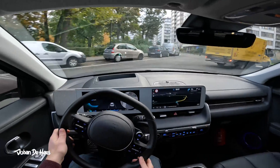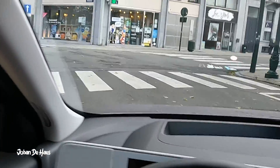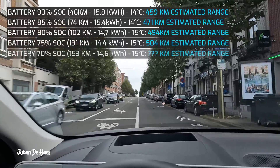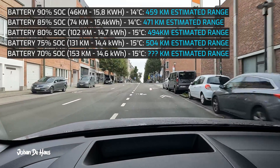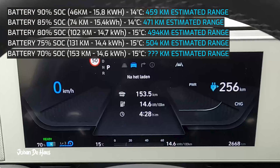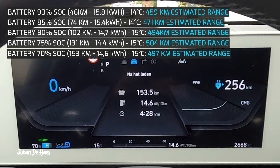Let's now test the range at lower average speeds in the city to find out the maximum range of this car. I emptied the battery down to 70% to find out the average consumption so that I could make an estimate of the total range. I stopped at 70% because the average consumption at my measuring points didn't change that much over the last intervals. Based on a consumption of 14.6 kWh, the range is 497 km in the city.